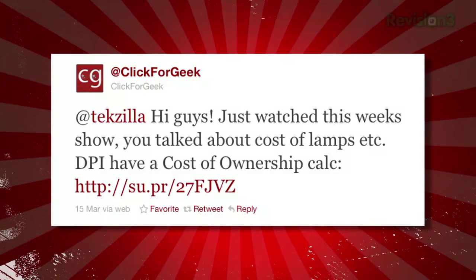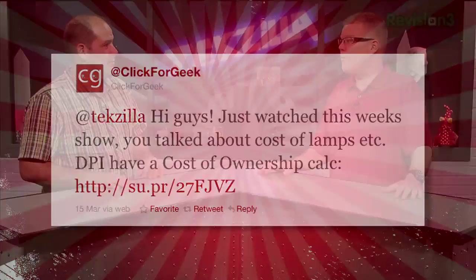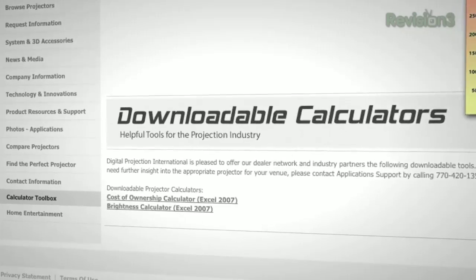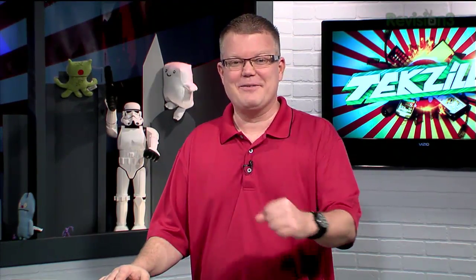From Twitter: someone mentioned that Digital Projection has a cost of ownership calculator. It turns out that calculator is for the projector we just showed off. It goes through what you spend on the projector, how long you expect to own it, lamp module costs, how much you spend on the screen — every little thing — and factors it all out to show total cost over the product's life. It might help you convince your significant other it's a worthy purchase when sticker shock is a hard sell.